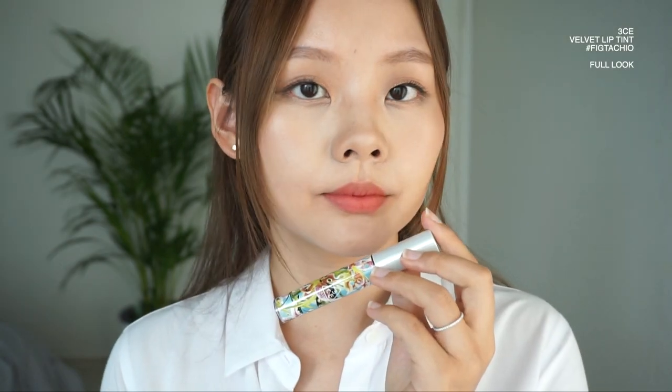Next up is 3CE's Velvet Lip Tint. 3CE rarely disappoints — their products are always top notch. This one is pigmented, has a really good stain, and glides on the lips really well. It is semi-creamy but still lightweight enough that you can build up the shade color. It has an amazing finish, and most notably they have really good shade colors — the range is a little bit more unique. It does seem to have a bit of a powdery finish; you can see the little specs, but you can fix that by just blotting it out — it's probably just excess product. It smells a little bit like shea butter.